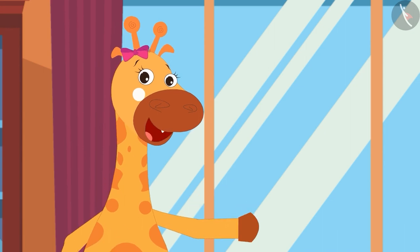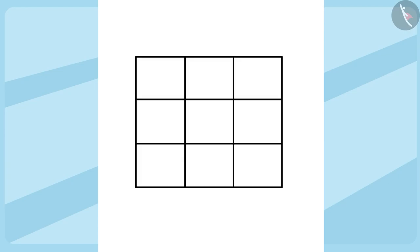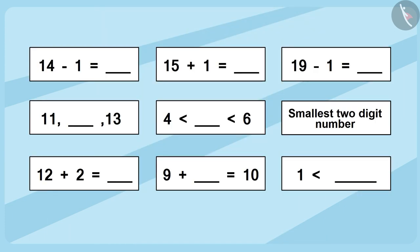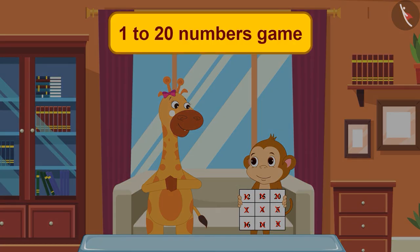Wasn't this game fun, friends? You can also play this bingo game by drawing 9 boxes on a paper. Questions are written on the screen for you. Children, in this video we learned to play a number game from 1 to 20.